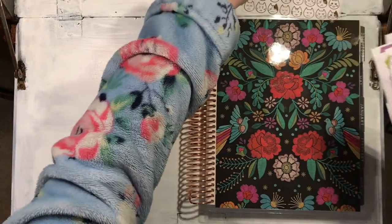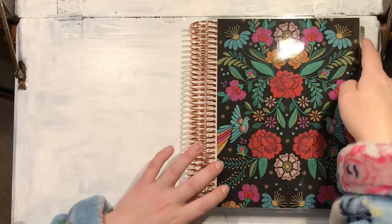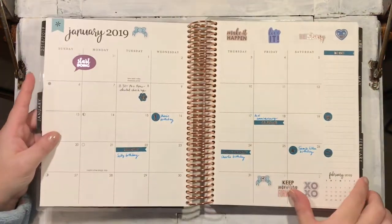In the weekly layout itself — I can't actually believe, can anyone else believe? It's already 2019. I know everyone says it every year, but this year in particular has gone very fast.